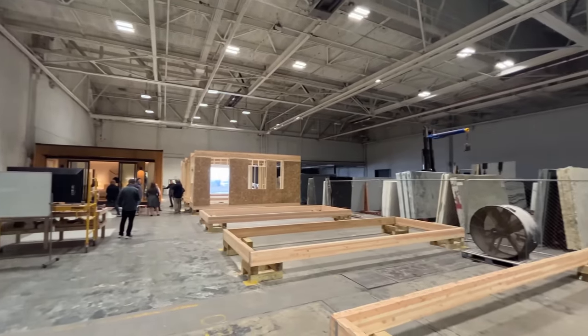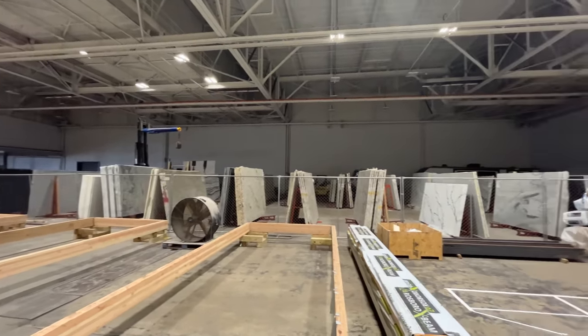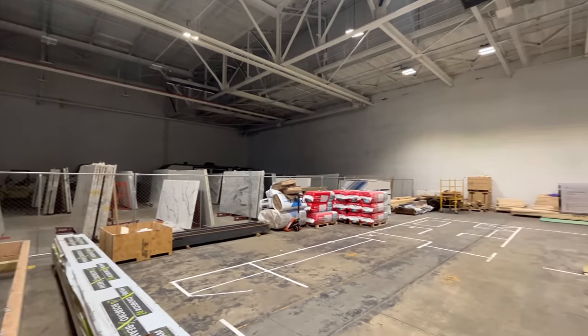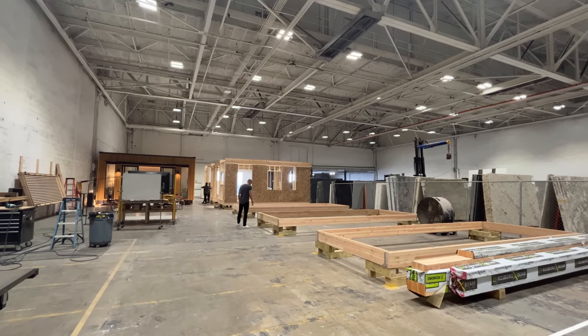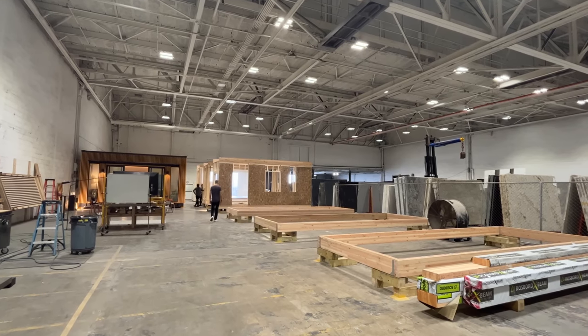They recently moved into a new facility at the Hagerstown airport to begin production of their line of modular homes that I personally think have a very cool signature look. The space is 15,000 square feet and the way they have the current production line set up, homes are started at one end of the line and move through stations until they're eventually punted out the door at the other end ready to be delivered. It was interesting to see the process early on because as things ramp up, I think they'll outgrow the space fast.